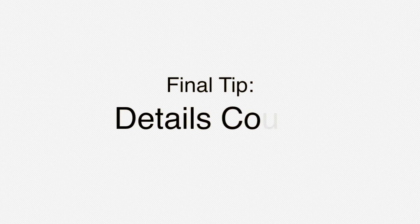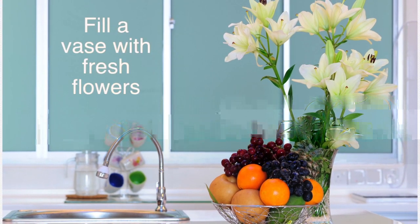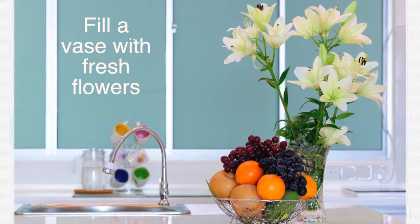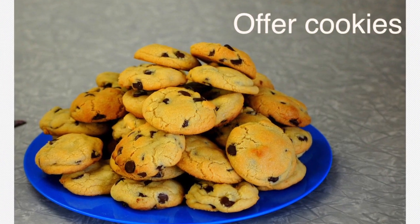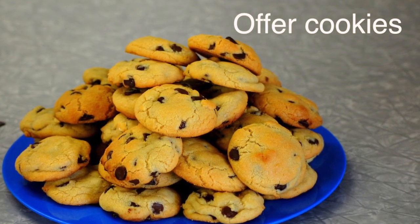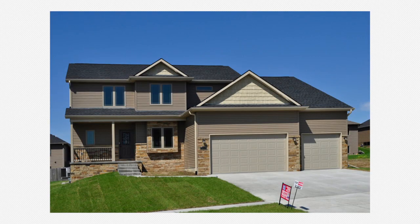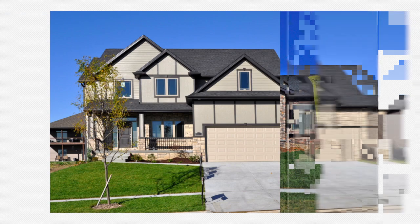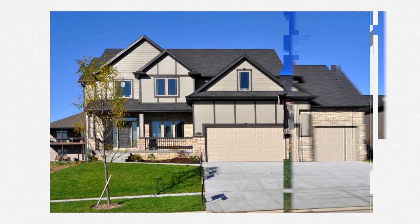Here's one final tip: details count. Adding a vase with a vibrant bouquet of fresh flowers on the kitchen counter makes a difference. If you'd like, offer freshly baked cookies to potential buyers. You want to set your house apart, win over their hearts, and make an impact. Taking these extra steps will make your home more appealing. Trust me, you'll be glad you did.